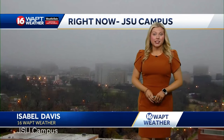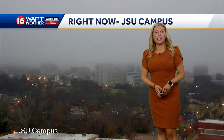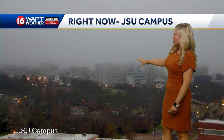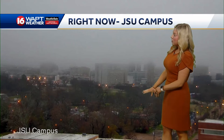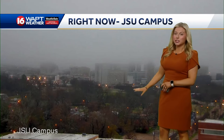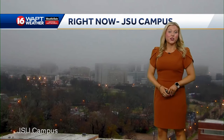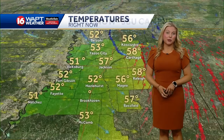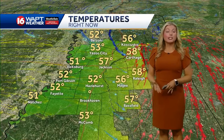We are waking up with some foggy conditions across parts of the area this morning. Here's a live look outside Jackson State University right now. Can't see too much of the city skyline out there, especially the tops of those buildings, but down closer towards the surface visibility looks to be a little bit better closer to the ground. We still have a lot of low level clouds out there this morning, but this is expected to begin to clear out within the next hour or so.